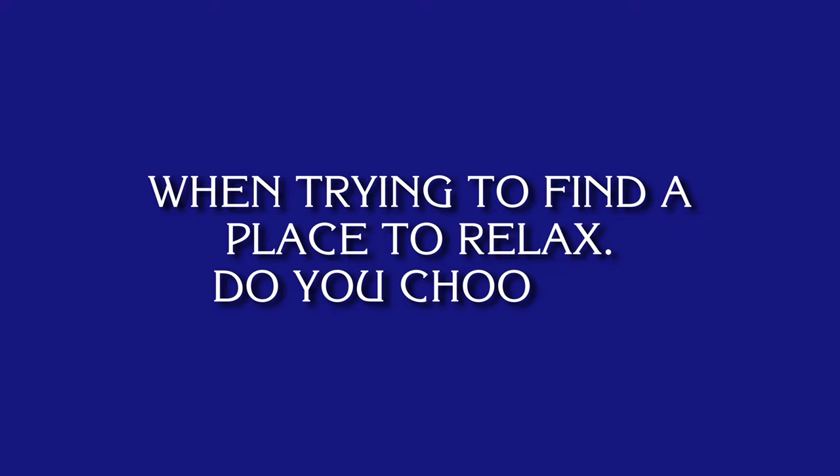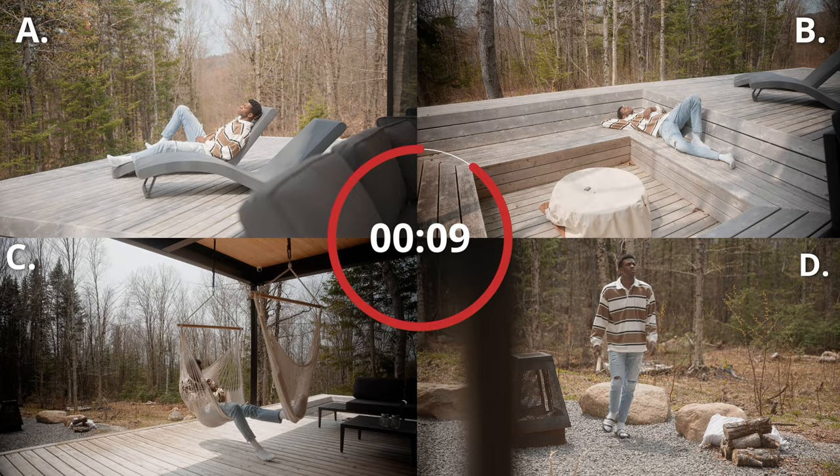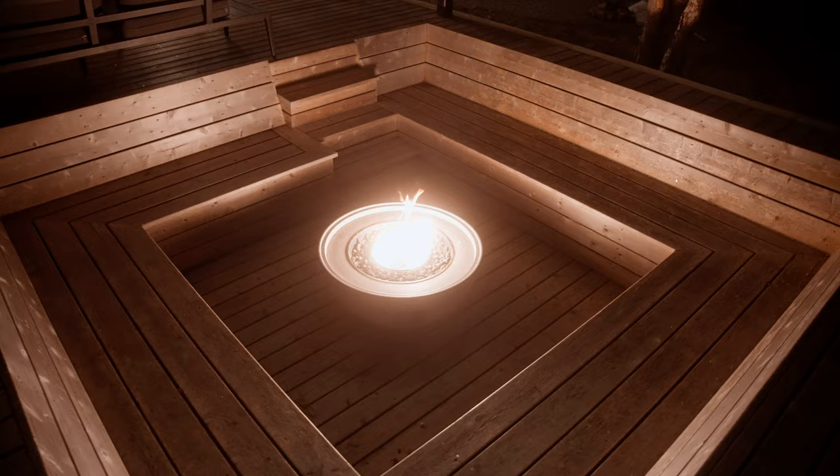Pop quiz: when trying to find a place to relax, do you choose A, the ergonomic chairs in the front of the cabin; B, the gas fireplace; C, the hammock and outdoor couch; or D, the wooden fire pit? That's a trick question — it's actually E, everything above. I genuinely cannot believe there are so many places for you to sit down while you're here. My favorite definitely was the gas fireplace, which not only looks cool but kept me nice and warm.